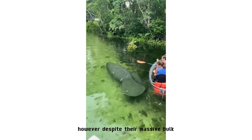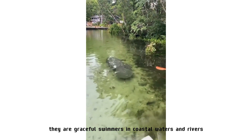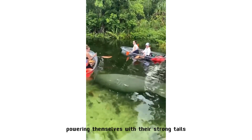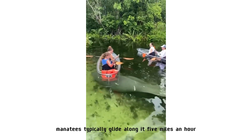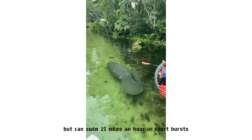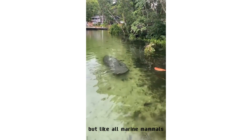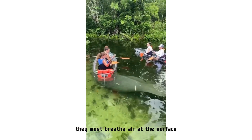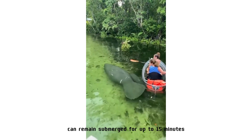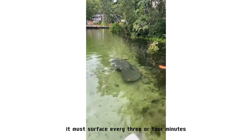Despite their massive bulk, manatees are graceful swimmers in coastal waters and rivers. Powering themselves with their strong tails, manatees typically glide along at 5 miles an hour but can swim 15 miles an hour in short bursts. They never leave the water, but like all marine mammals they must breathe air at the surface. A resting manatee can remain submerged for up to 15 minutes, but while swimming it must surface every three or four minutes.